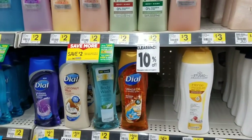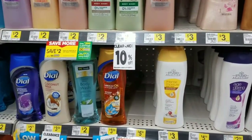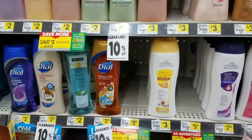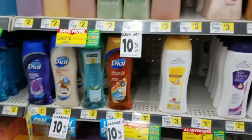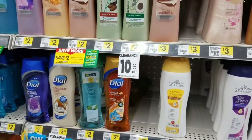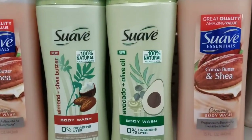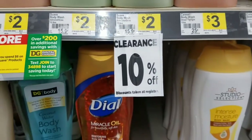Hey guys, welcome back to the channel. I'm here sharing with you that Dollar General is having a 50% off clearance event sale this weekend. I'm just trying to show you guys a visual of some of the items that are included. Of course, your mileage may vary at your particular store. Anything that's on clearance will be an extra 50% off.